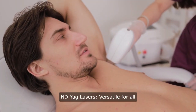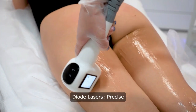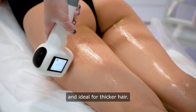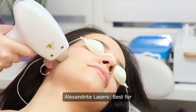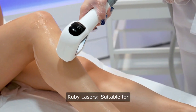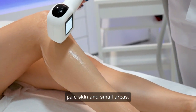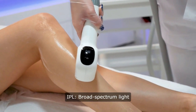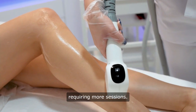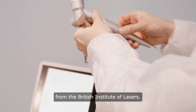Nd:YAG lasers: versatile for all skin types, especially darker tones. Diode lasers: precise and ideal for thicker hair. Alexandrite lasers: best for lighter skin tones and fine hair. Ruby lasers: suitable for pale skin and small areas. IPL: broad spectrum light requiring more sessions. Stay tuned for more interesting content from the British Institute of Lasers.